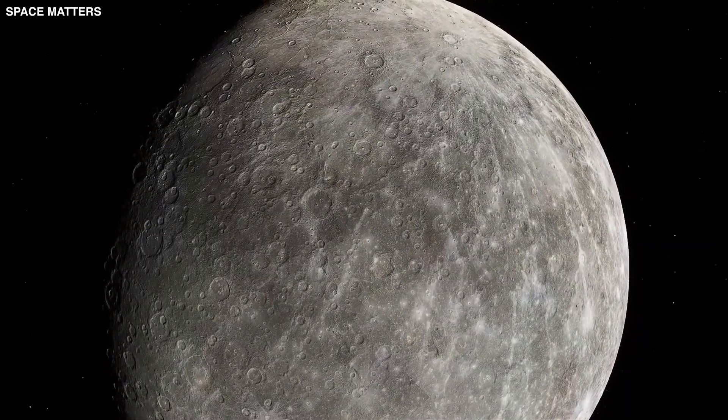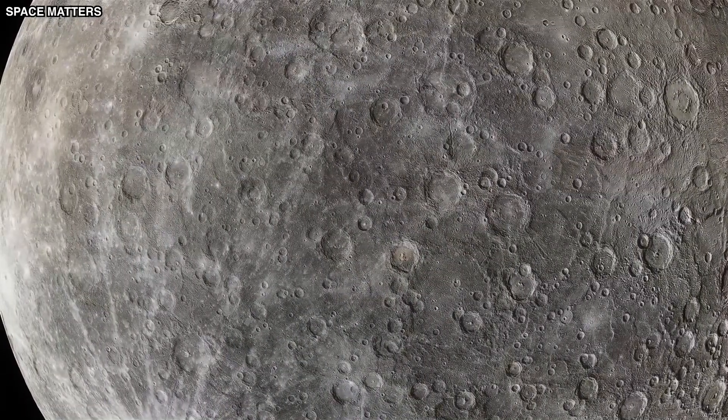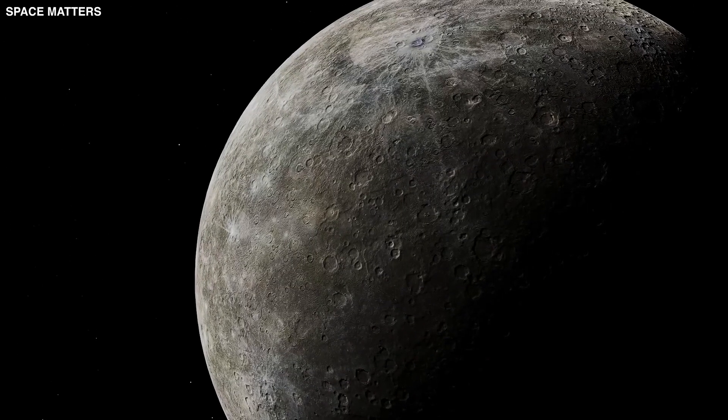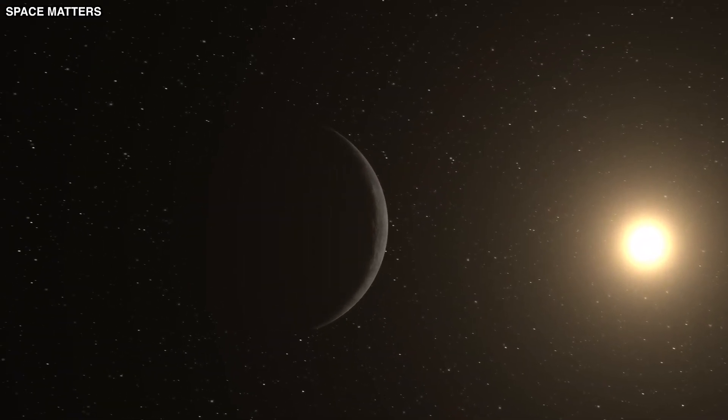This mission told us that Mercury is not just a ball of rock — it's a rough, crater-filled place with a surprisingly strong magnetic field and a core bigger than we thought. This was a big surprise because it challenged what scientists had previously thought about what Mercury was made of.